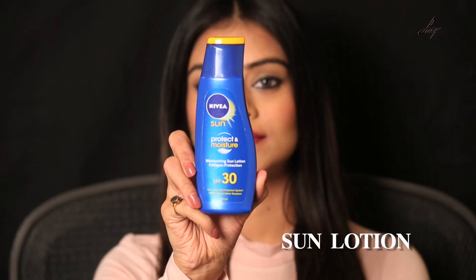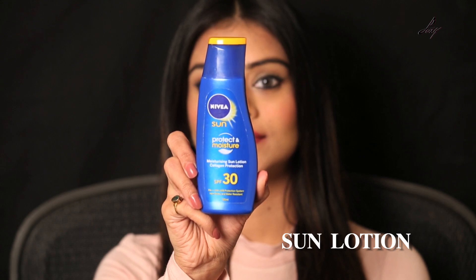It's really important to apply sunscreen. I know a lot of you avoid it during winter, but that's really wrong. What I use is this Nivea sunscreen lotion — it has SPF 30 and also has moisturizer, so it won't make your skin quite dry. You can use it on your face as well before you get out of the house. You should try this one!